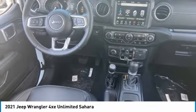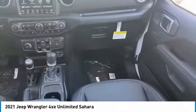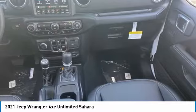Stability control, daytime running lights, engine immobilizer. This beauty will make even your house keys jealous. Drive it today.